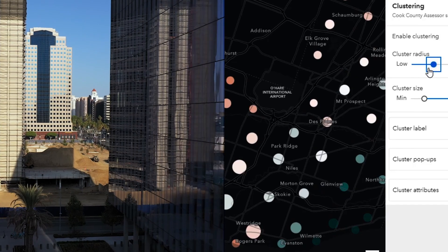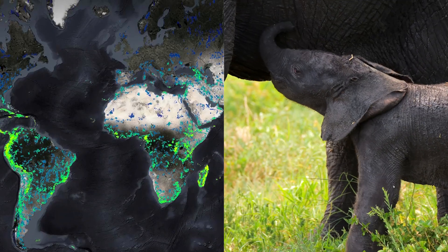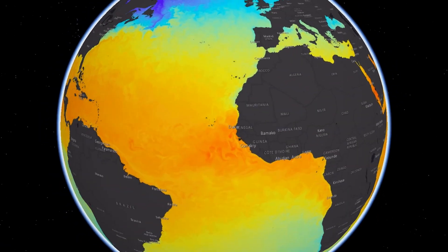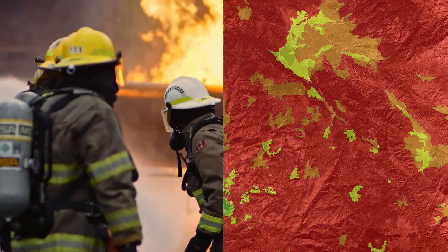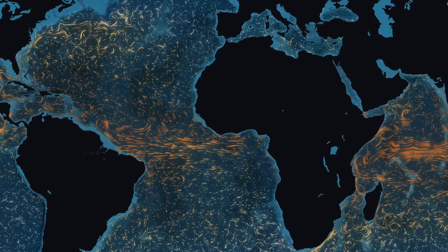ArcGIS Online is foundationally important to us. ArcGIS Online has enabled us to work really collaboratively across the globe. ArcGIS Online is our primary tool for communicating with the public. When I first engaged with ArcGIS Online, it was a light bulb moment.